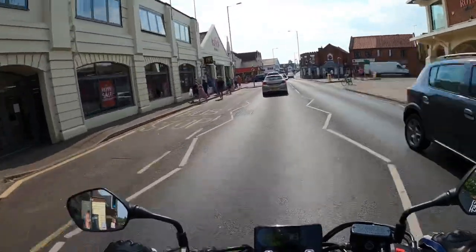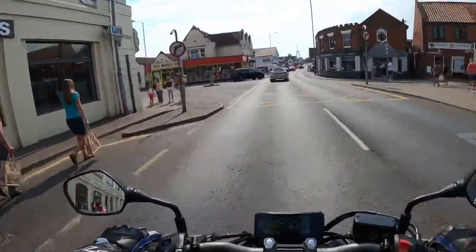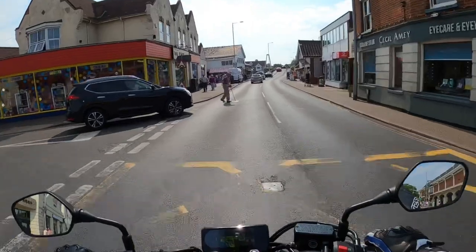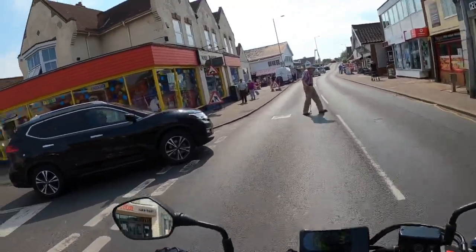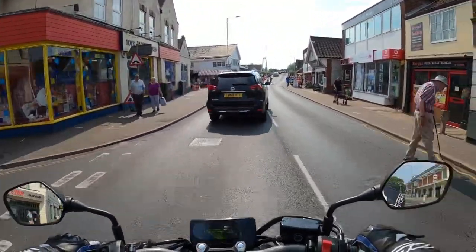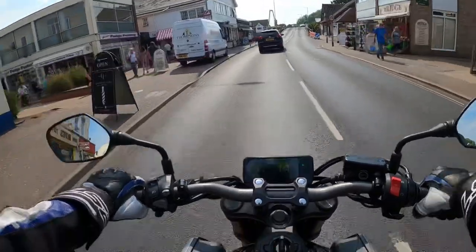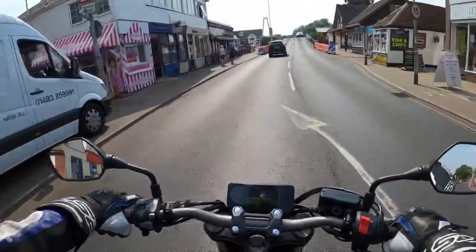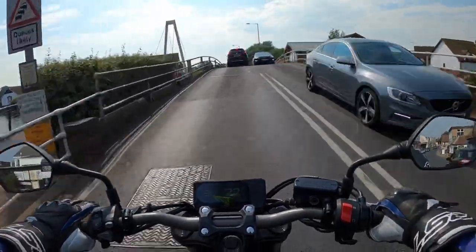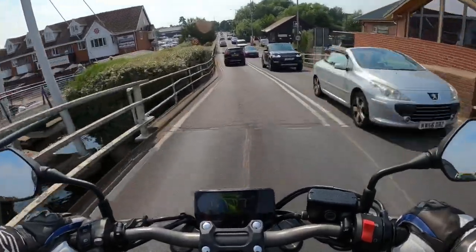Quite busy here today. This is Wroxham on the Norfolk Broads. The gearbox is lovely and smooth as well. There's no quick-shifter, auto-blip or nothing like that, but it's ever so smooth on the gears. The clutch is nice as well — not too heavy.